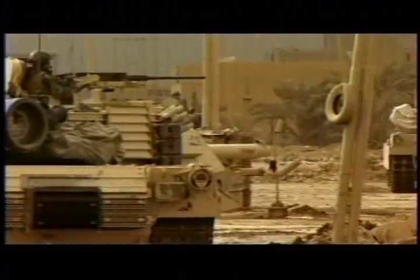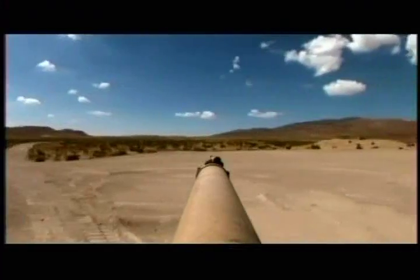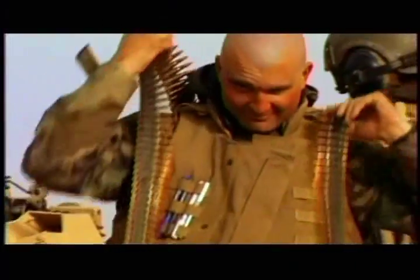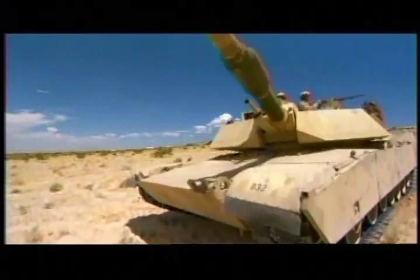Going out there, seeing a tank fire for the first time, there's the sheer power and shock and awe effect that that main gun has when it goes off. They live in their machines for months on end, even as temperatures soar to 130 degrees. Delivering power with pinpoint accuracy, the Abrams is one of the most versatile and fearsome weapons on the battlefield.